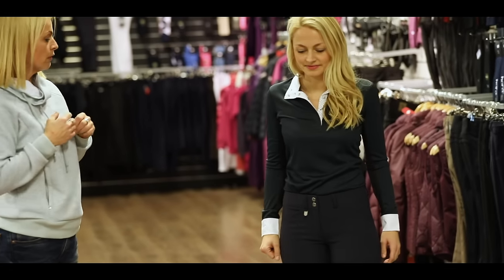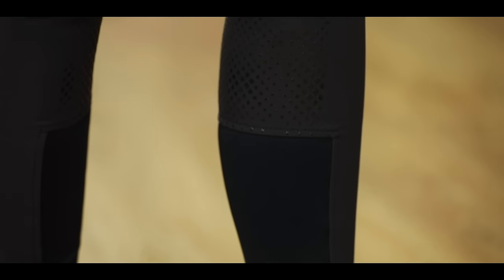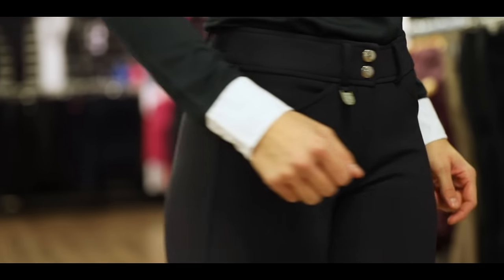This is a breeches that we highly recommend. We have it in several colors — we have it in this nice blue, we have it in black, and we also have it in white, of course, for the show seat.